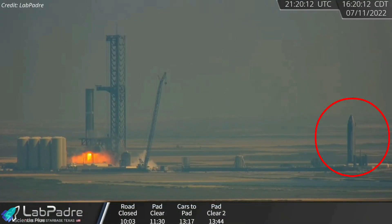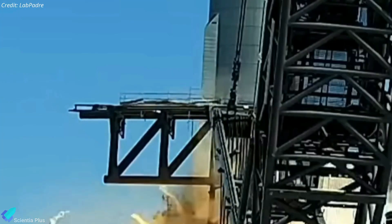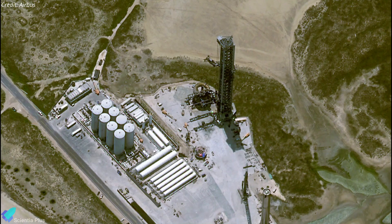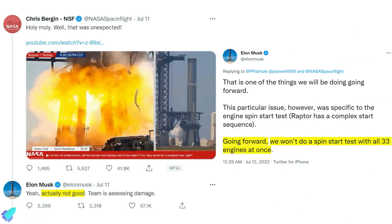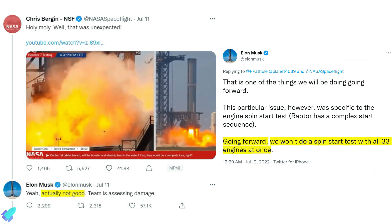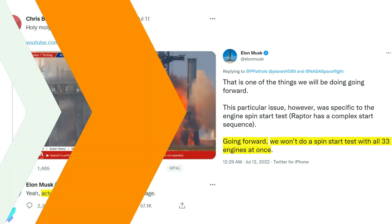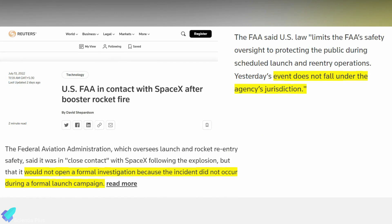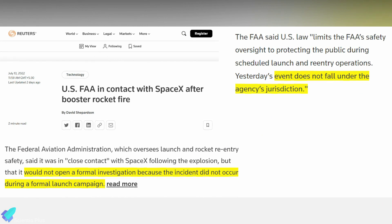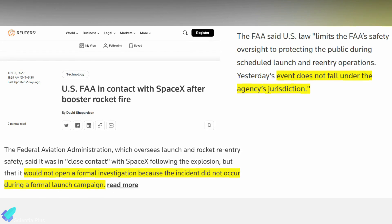Starship 24, which was on the suborbital launch pad B at the time of the incident, was also unharmed. The rocket catching and stacking arm resting on the launch mount felt jolts but also appeared unharmed. However, the explosion may have caused damage to some of the ground support equipment surrounding the pad. According to Musk, the anomaly was not good, and he stated that SpaceX would not perform a spin-start test with all 33 engines simultaneously in the future. According to Reuters, the Federal Aviation Administration was in close contact with SpaceX following the explosion, but the agency would not launch a formal investigation as the incident did not occur during a formal launch campaign and does not fall under the agency's jurisdiction.